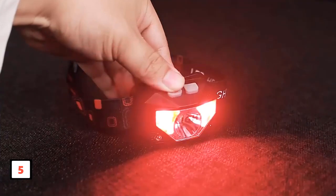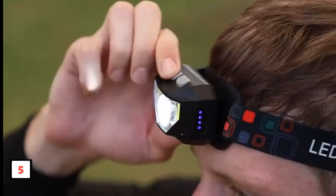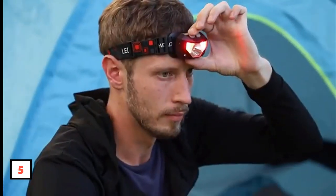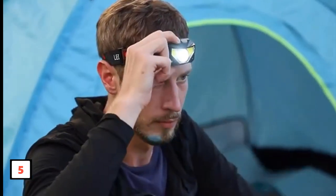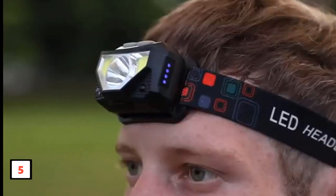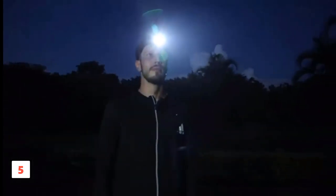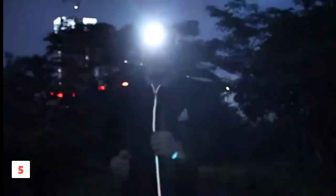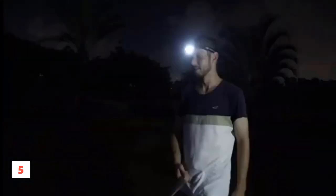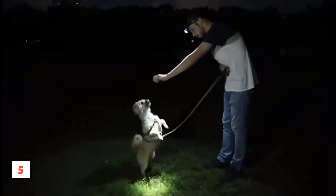This super bright and rechargeable headlamp boasts a maximum brightness of 1200 lumens, illuminating your tent or road effortlessly. With a powerful 1500 mAh built-in rechargeable battery, you can charge and use the lights simultaneously. Weighing only 1.87 ounces, the ultralight and adjustable design ensures comfort during use. The headlamp is waterproof with an IPX4 rating, suitable for various environments, and offers 8 lighting modes including a motion sensor option, making it versatile and practical.